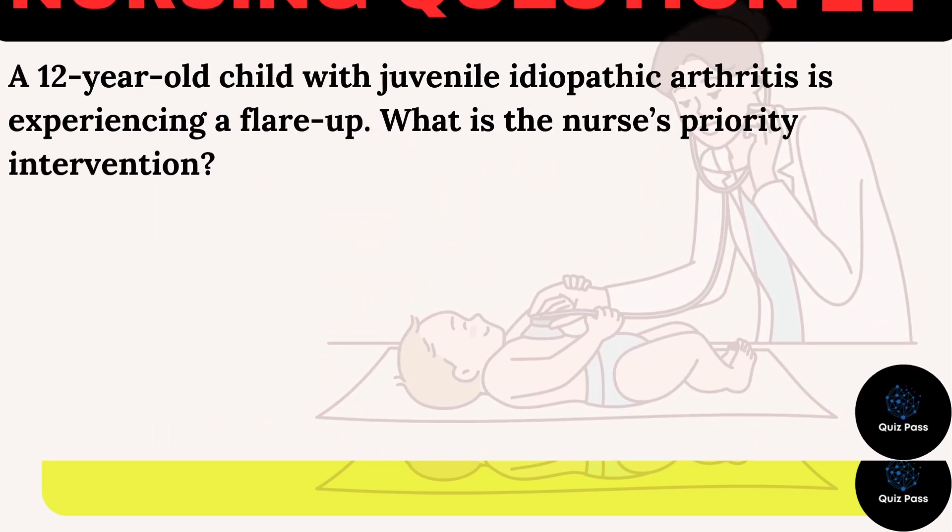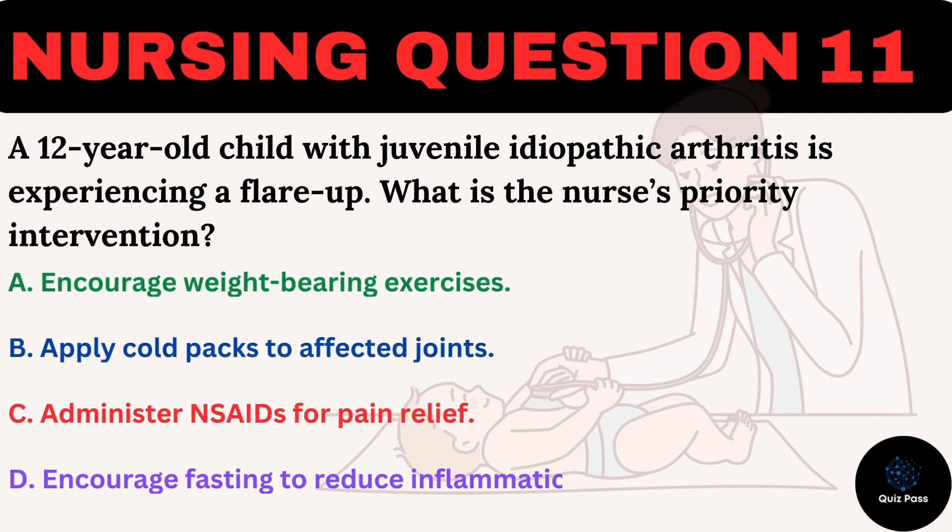A 12-year-old child with juvenile idiopathic arthritis is experiencing a flare-up. What is the nurse's priority intervention? A. Encourage weight-bearing exercises. B. Apply cold packs to affected joints. C. Administer NSAIDs for pain relief. D. Encourage fasting to reduce inflammation.